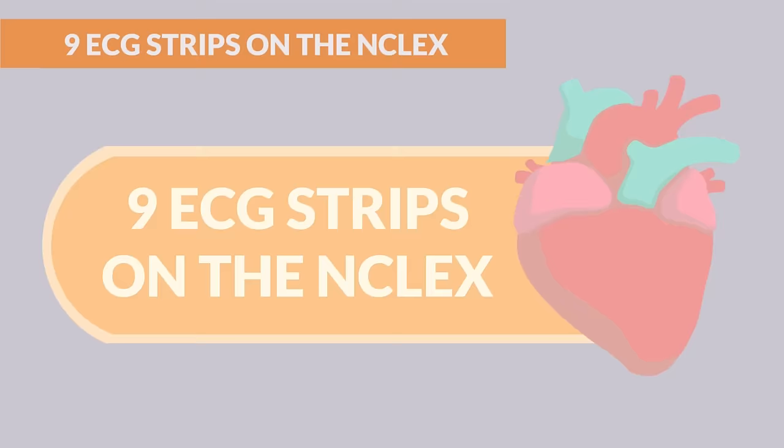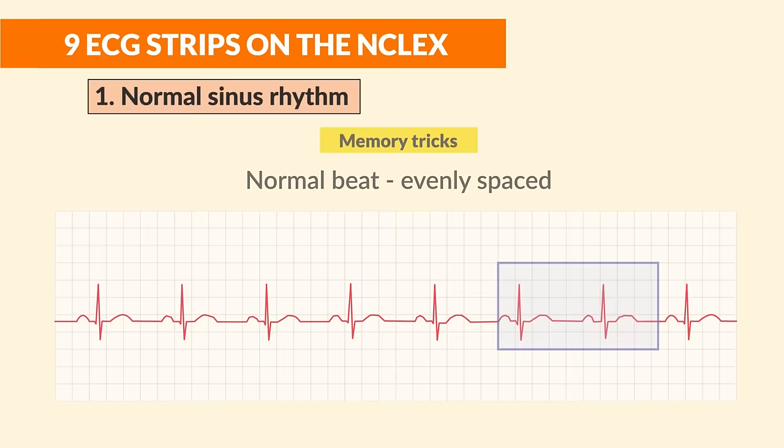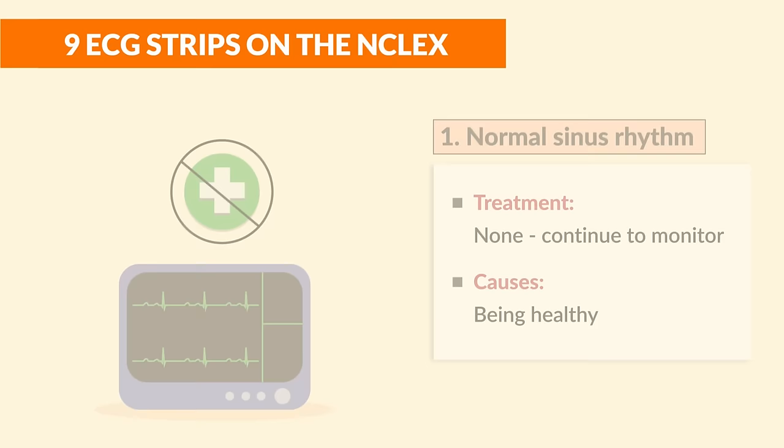Starting with the nine need-to-know ECG strips on the NCLEX. Number one is normal sinus rhythm. The memory trick: just think of a normal beat that's evenly spaced. The treatment is none — we just continue to monitor. The cause is simply being very healthy.